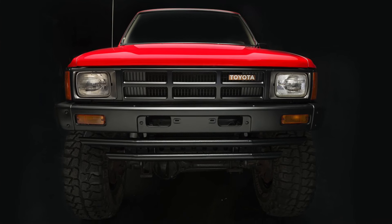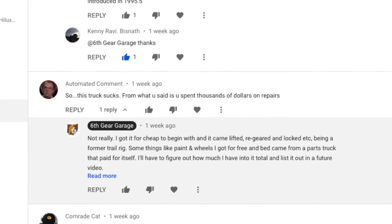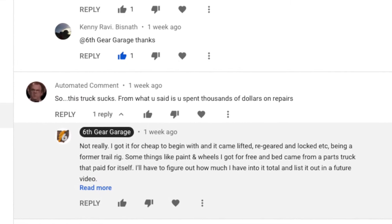Hey Toyota fans, I had a comment on a 1985 Toyota review video a while back that deserves its own video. Someone said, 'so this truck sucks — from what you said, you spent thousands of dollars on repairs.' That got me thinking: how much have I spent on my truck? It's time for a rundown of what I paid for the truck, what mods it had when I bought it, and how much I put into it over the last 10 years.